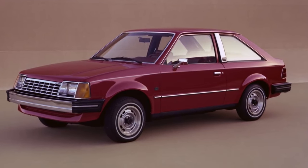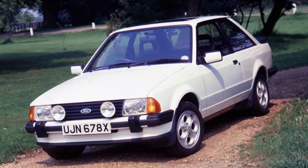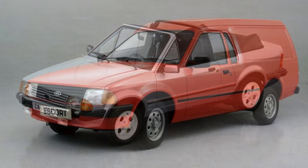During model development, the European and North American teams couldn't agree on much. So the North American Escort and the Escort Mark III that ended up in Europe, although about the same size, share very few components. The North American Escort is longer and wider than its European counterpart. In Europe, they developed three different body styles that never came to North America: a three-door station wagon, a two-door convertible, and a two-door van.